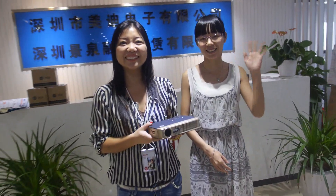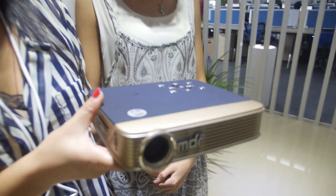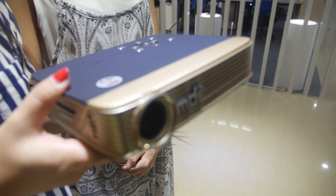Hello. Hi. So we're here at MayD. So who are you? I'm Fiona. I'm Vivian. And you're making projectors here. Yeah, 3D projectors.